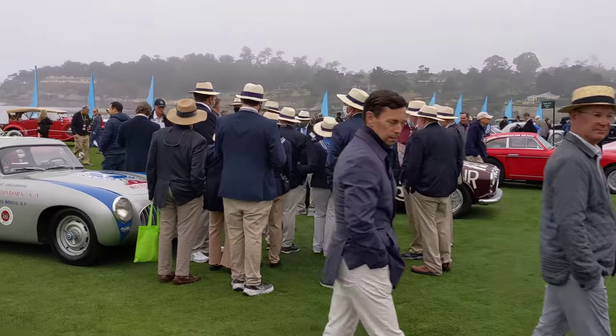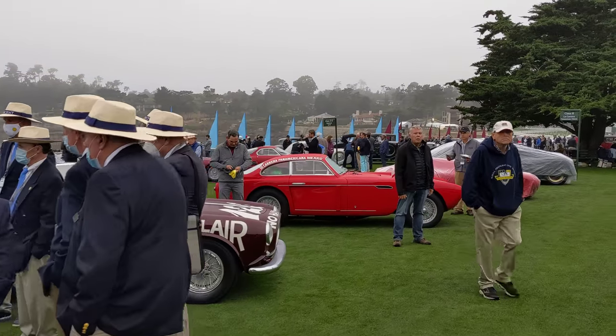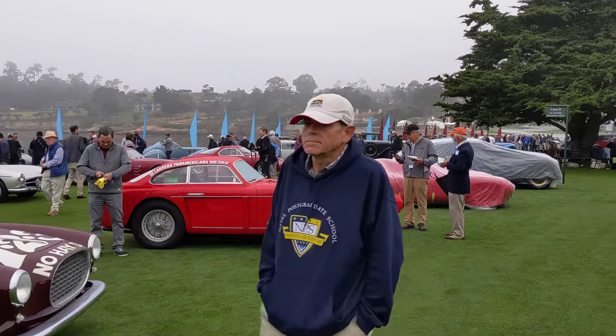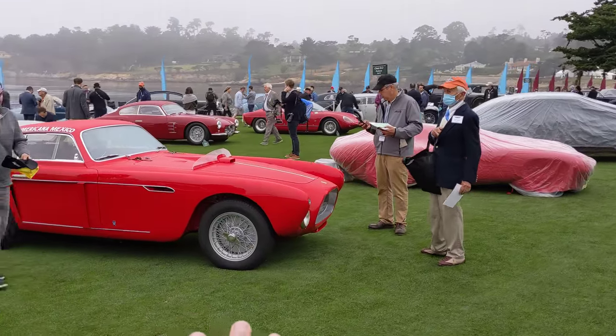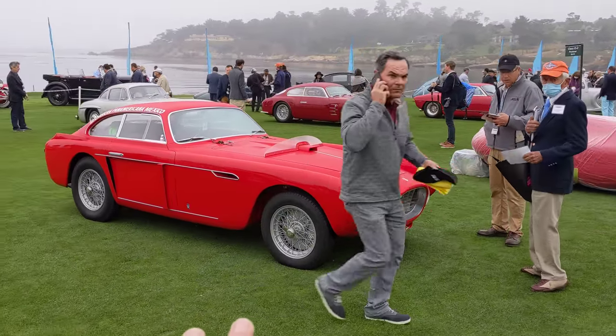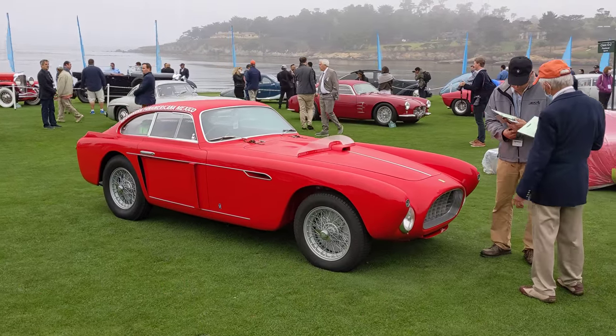More Ferraris — more Carrera Panamericana class. This is really something special. I like this Ferrari. It's a really odd-bodied car — it's called a 340 Mexico with Vignale bodywork. Very unusual fender treatment. Just love that.